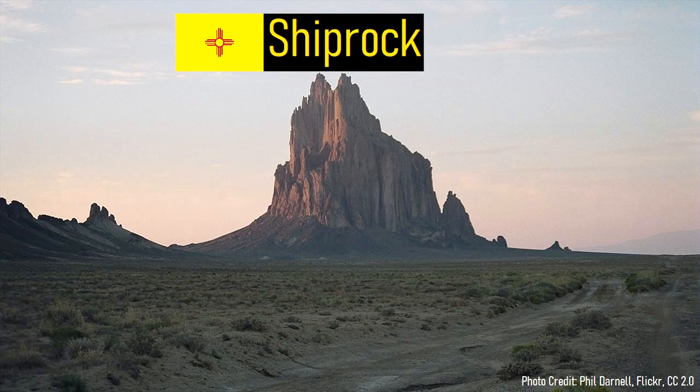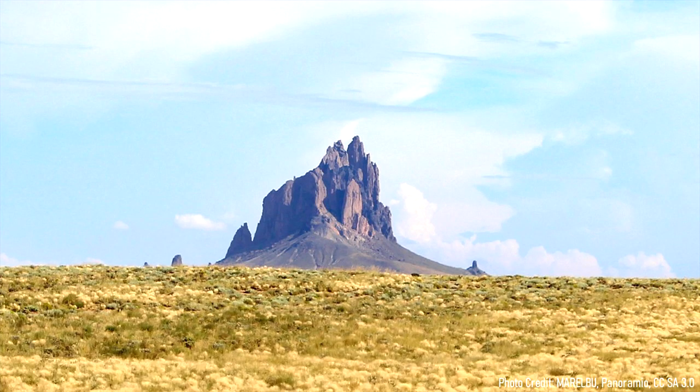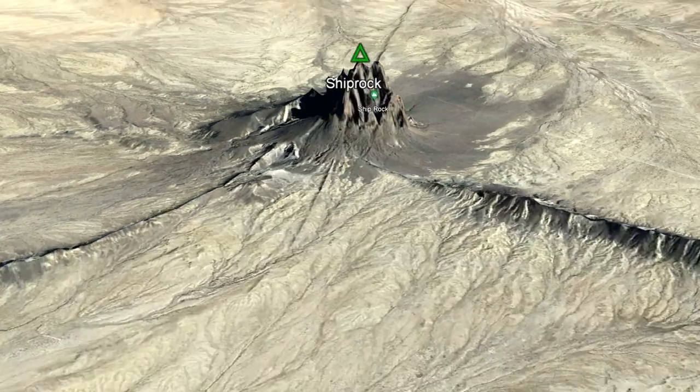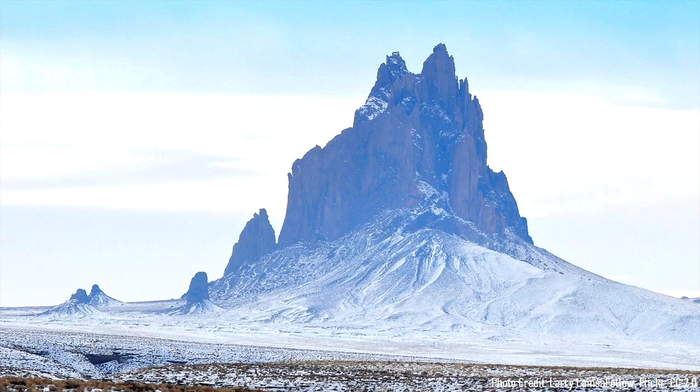Known simply as Shiprock, this massive rock represents the solid magma chamber of an ancient volcano. How did this unusual feature form? Why is it surrounded by a series of seemingly straight lines which rise from the ground? This video will answer these two questions and discuss this fascinating geologic wonder.